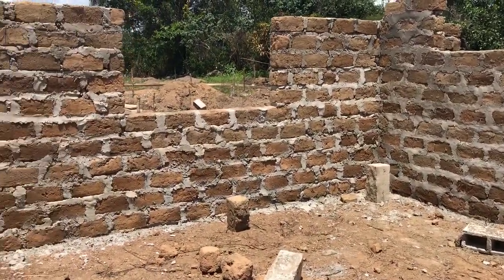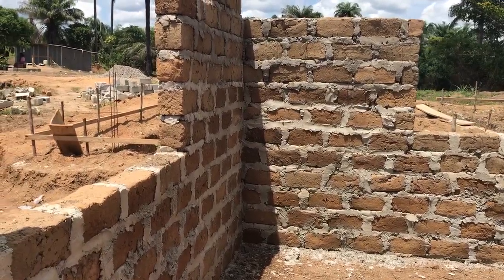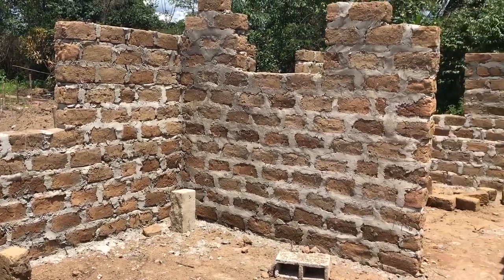You can see the exterior window here and the one going out to the porch. And then this is the interior window that's at a higher height that Scott was suggesting.